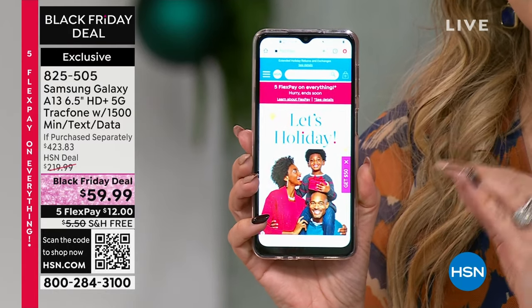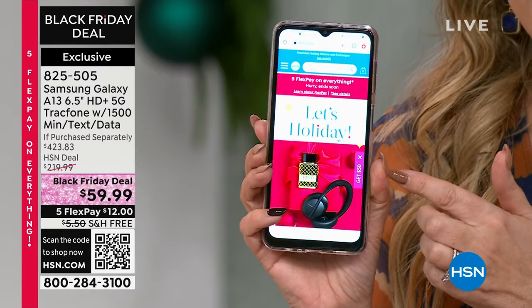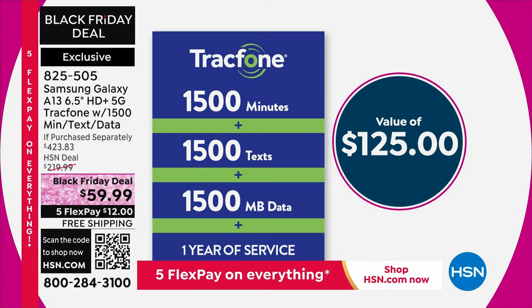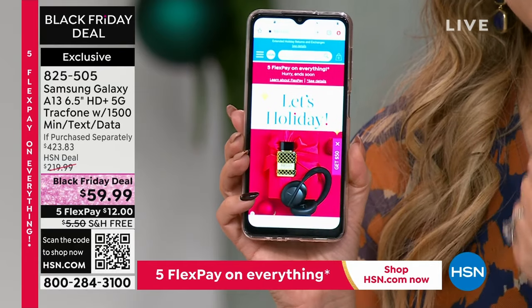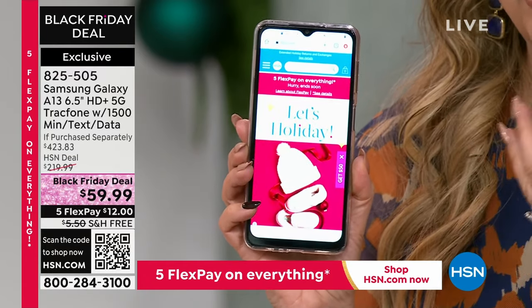And an amazing deal on a Samsung Galaxy. This is a Tracfone. It comes with a $125 value of 1500 minutes, 1500 texts, and 1500 megabytes of data. You have an entire year to use it from the time that you activate it. So if you buy it today, maybe you're going to activate it on Christmas Day — the year will start then for you to use all those.